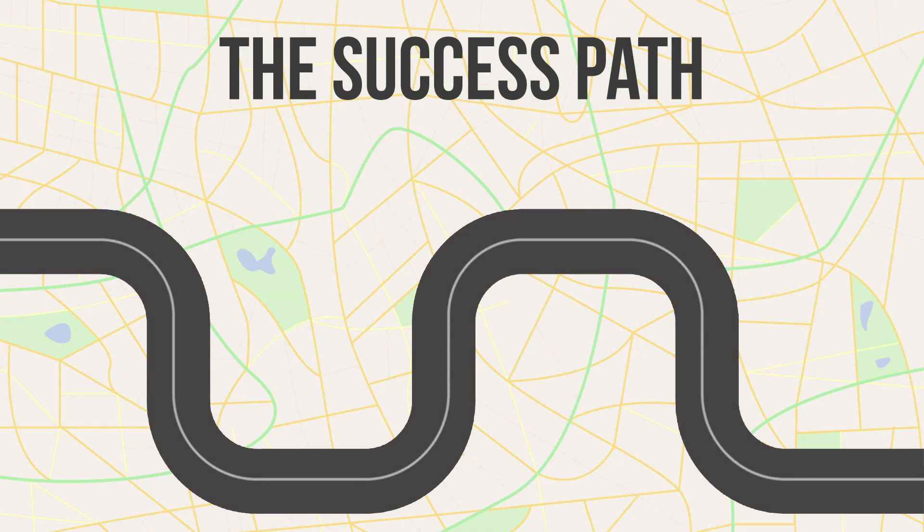Hey, welcome back everybody. This is Kevin Wallace again, and we're on phase two of your Cisco Cert Success Path.